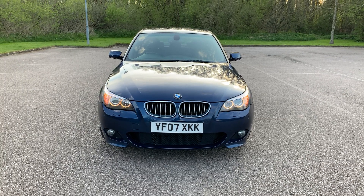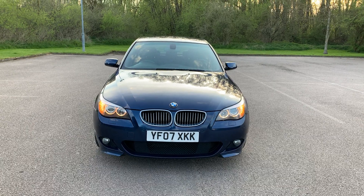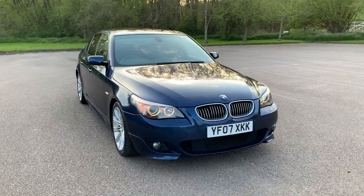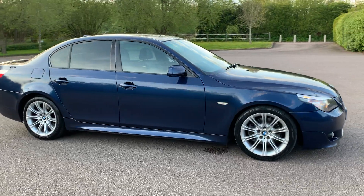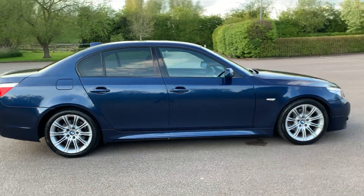Hello everyone, good evening. Today I'm doing a video for a BMW 2007 525 diesel, Ampsports blue color. It comes with full service history, including a recent oil change, six glow plug and glow relay change.